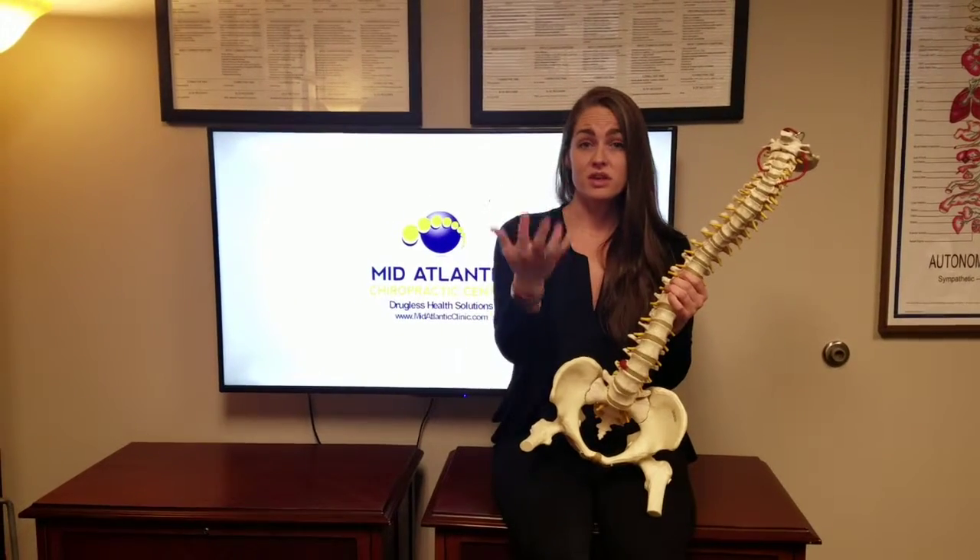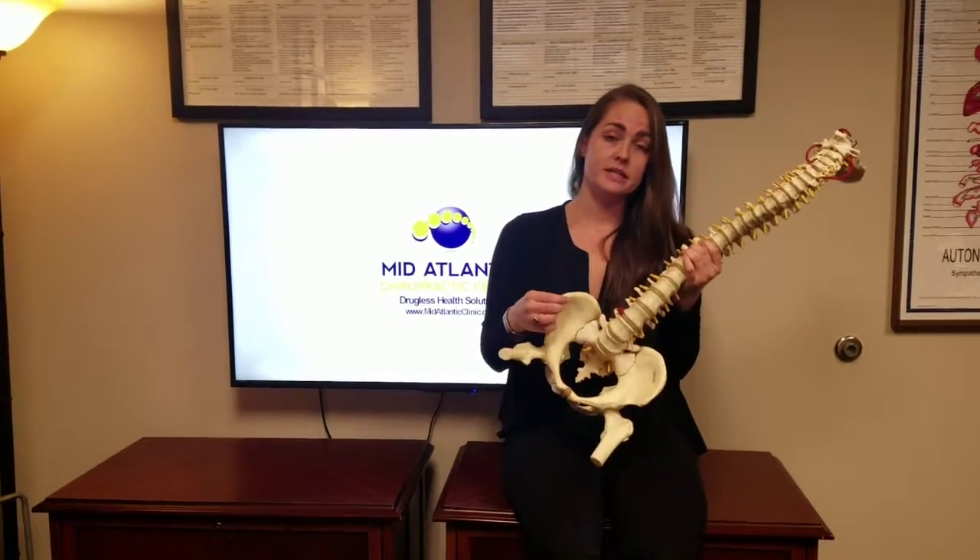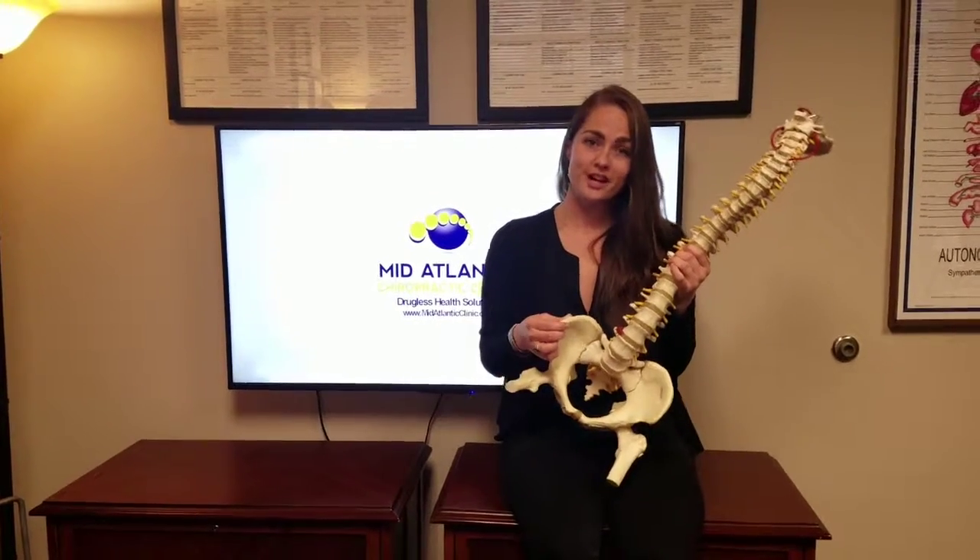So if you have a friend, a loved one, or just anyone that you know that's pregnant and you think they could benefit from chiropractic care and seeing if their pelvis is balanced, then let them know to check us out today.